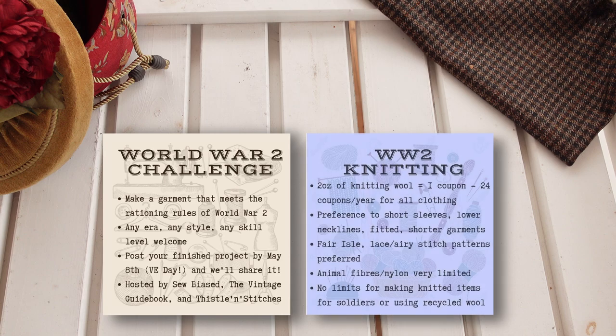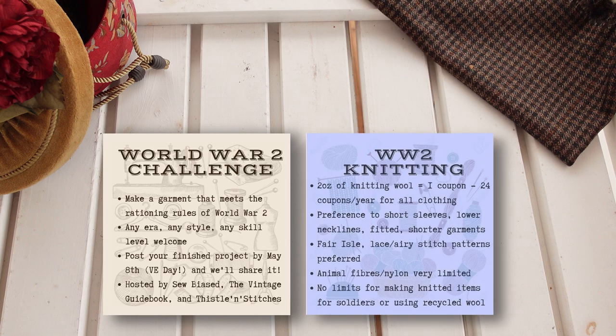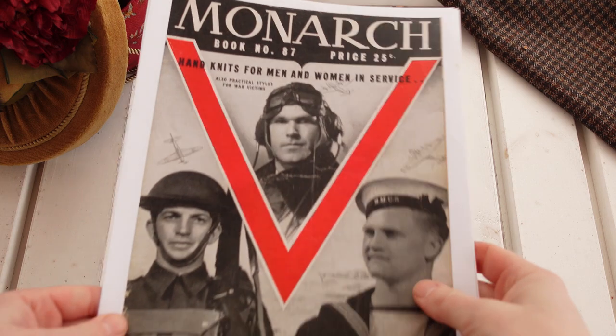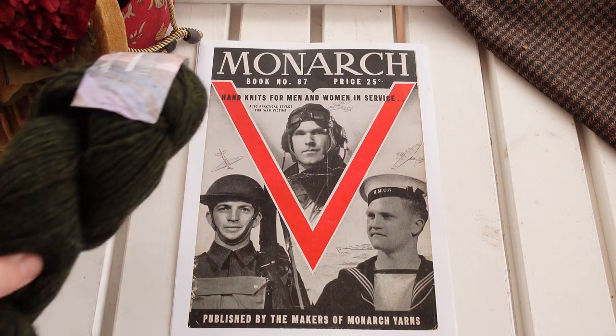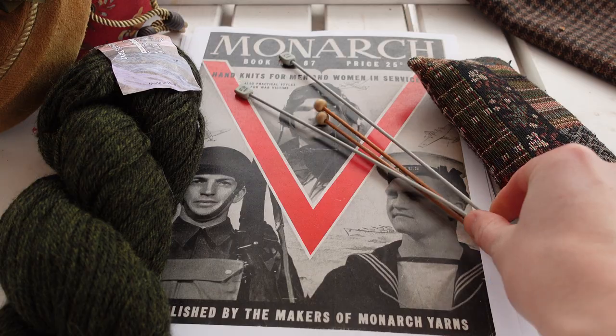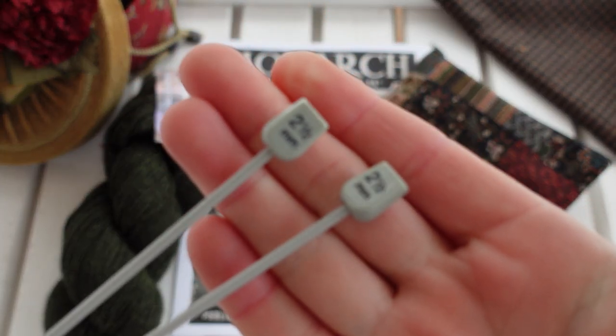This video marks my first entry into the World War II Sewing Challenge, hosted in part by Melissa of Sew Biased. When she shared this booklet of Canadian wartime knitting patterns, I decided that my first entry into this challenge would come in the form of a knitted good, specifically a v-necked vest.